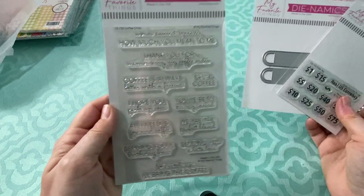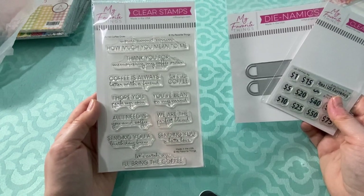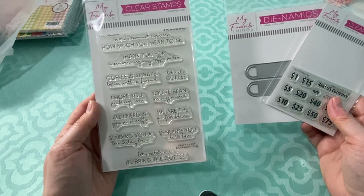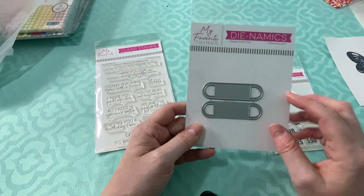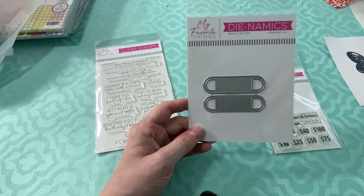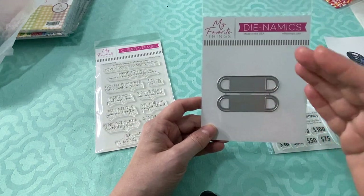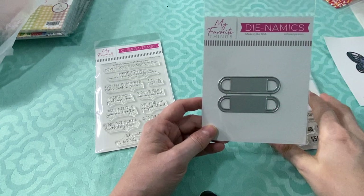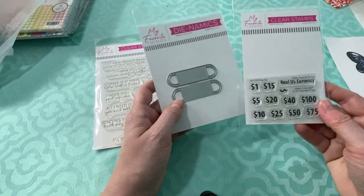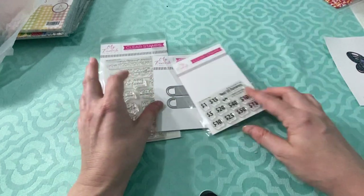At My Favorite Things, I got this coffee sentiment stamp to go with my coffee stuff. After this expo I think I'm pretty set with coffee stamp sets — I probably have every coffee saying there is now. I also got this die where you cut it out, the sides come up, and you roll up a bill like a $20 bill and slide it through to put on a card. They also had little plastic inserts for the money. And I got something where you can make your own gift card amount holder. It just looked neat.